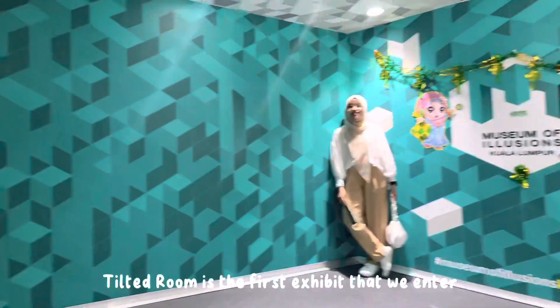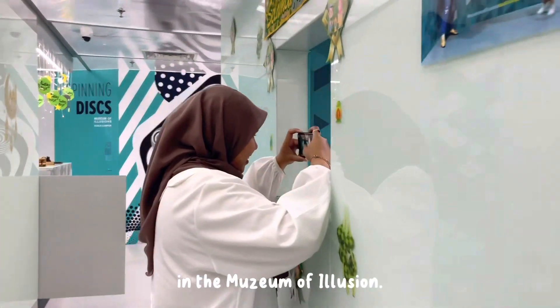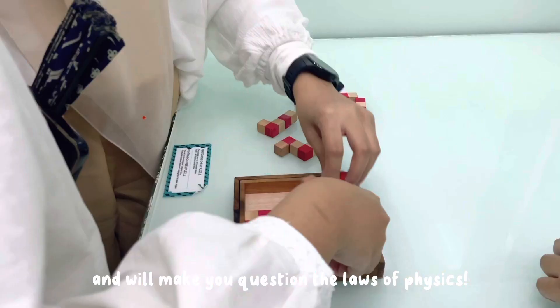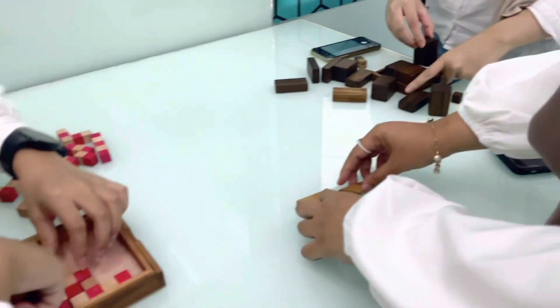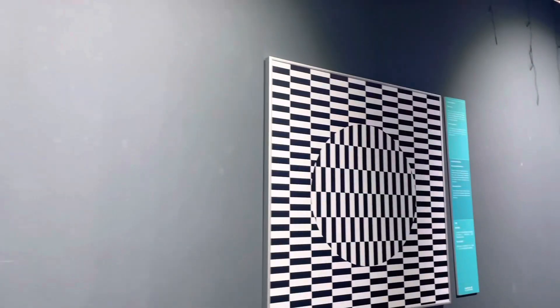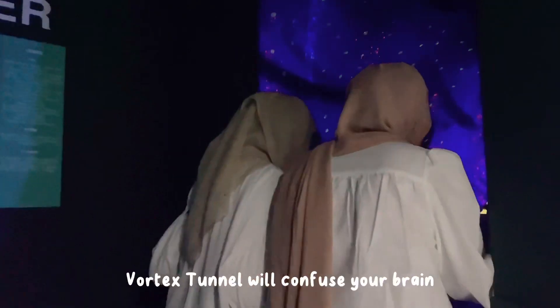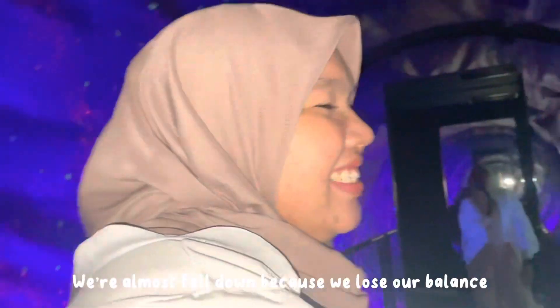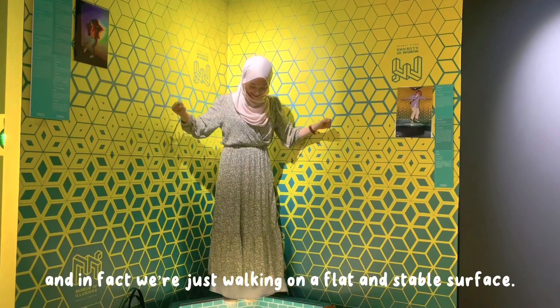The tilted room is the first exhibit we entered in the Museum of Illusions. This room is certainly a mind-bender and makes you question the laws of physics. The vortex tunnel will confuse your brain and make you feel like you're losing your footing. We almost fell down because we lost our balance — when in fact we were just walking on a flat surface.